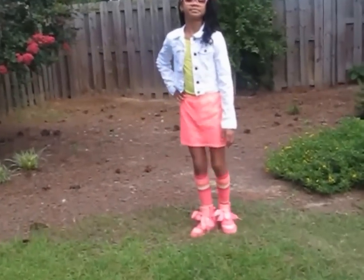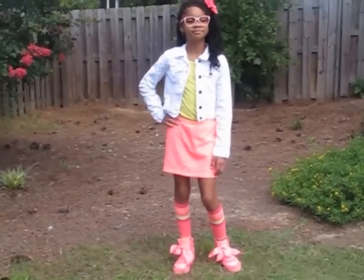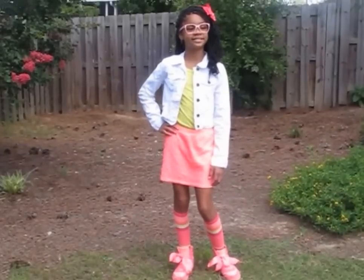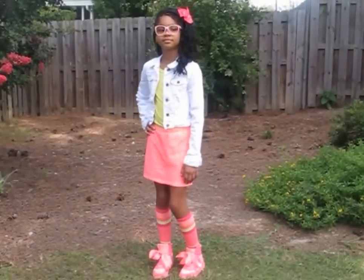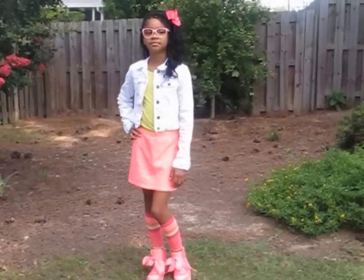Okay guys, this is going to be outfit number two — another idea for our middle schooler. She has on the personality glasses and we have the nice hair bow. Those bows are very in style. You can actually make them yourself or grab them at the dollar store.